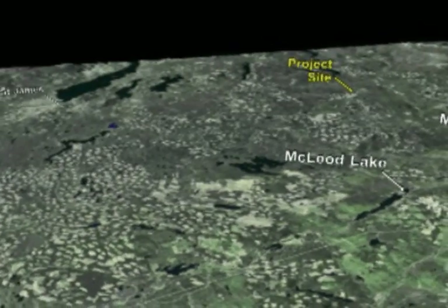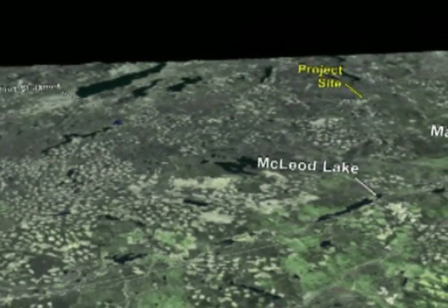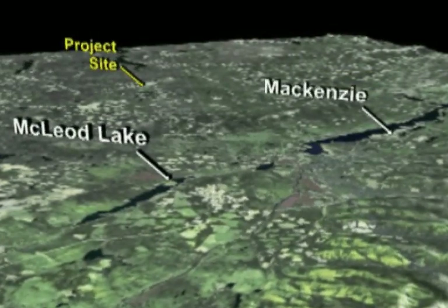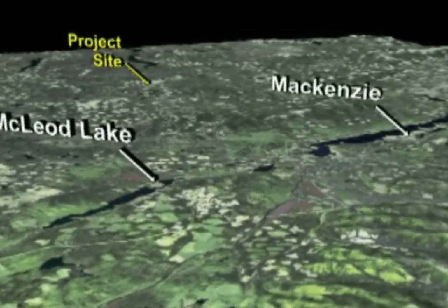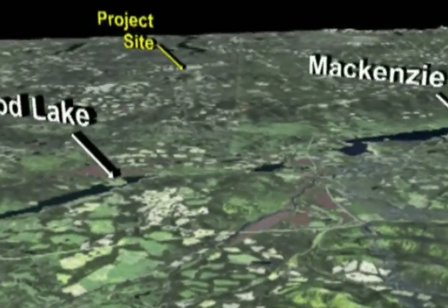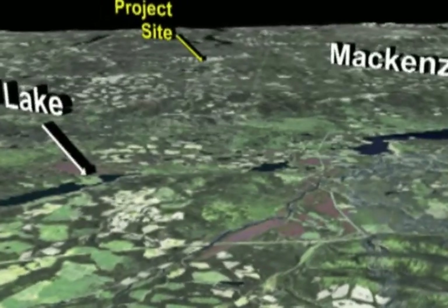Thompson Creek's Mount Milligan Mine is located within the Omenica Mining District in north-central British Columbia. It is approximately 155 kilometers northwest of Prince George and 86 kilometers north of Fort St. James. Startup is projected for the second quarter of 2013.